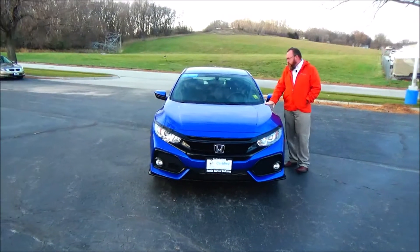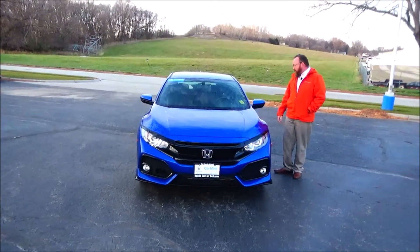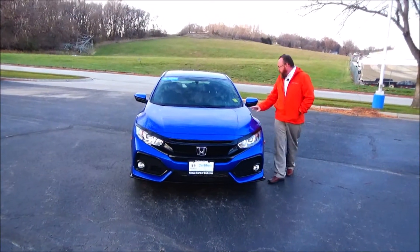Brian Kelly here for the Hyundai Giant, here to show you this 2018 Honda Civic Hatchback Sport, just came in on trade.